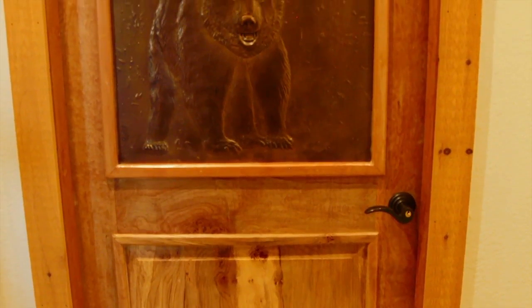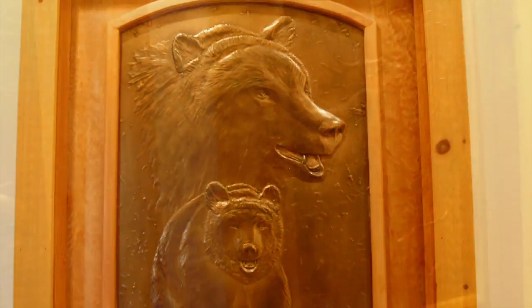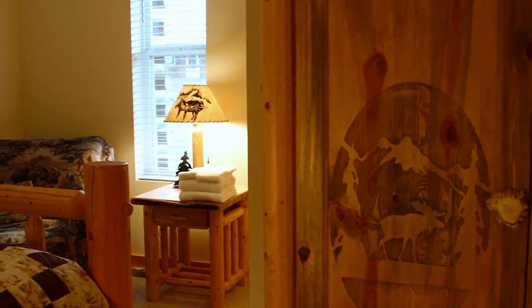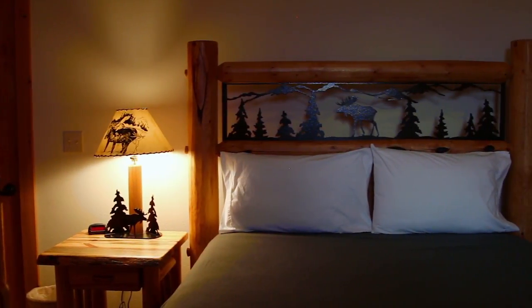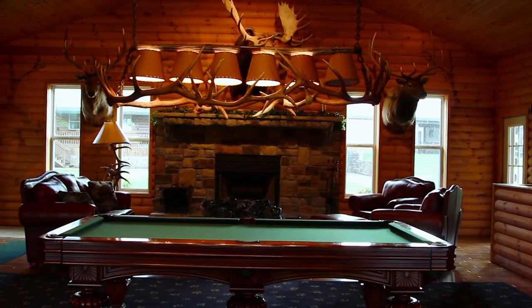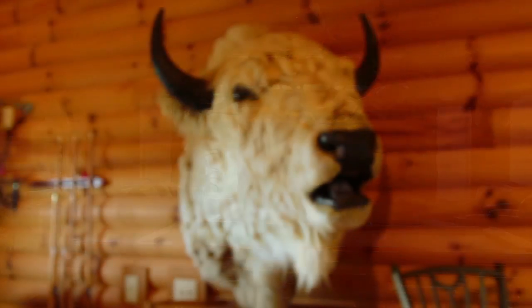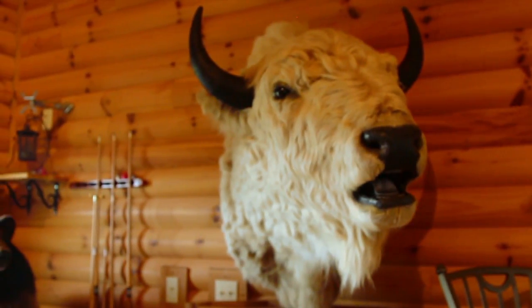On the first floor of the main lodge, you'll find two wings with eight bedrooms, each with a detailed outdoor theme. Connecting with the two wings is a large great room featuring amazing nature and animal displays, including our namesake Willie, the White Buffalo.